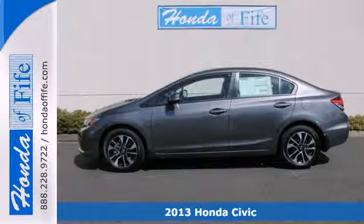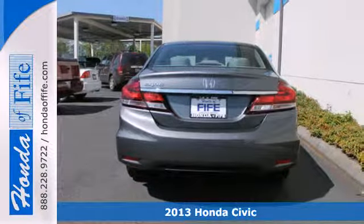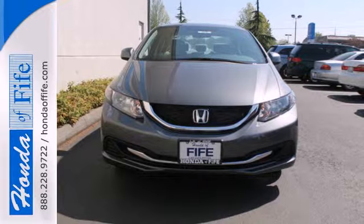Here's a 2013 Honda Civic. Few cars on the road can match the affordability and versatility of this Civic. It gets fantastic gas mileage and looks great too.